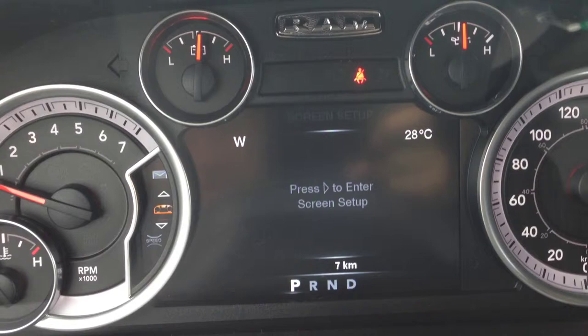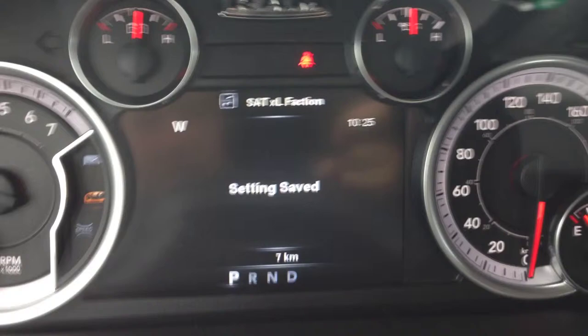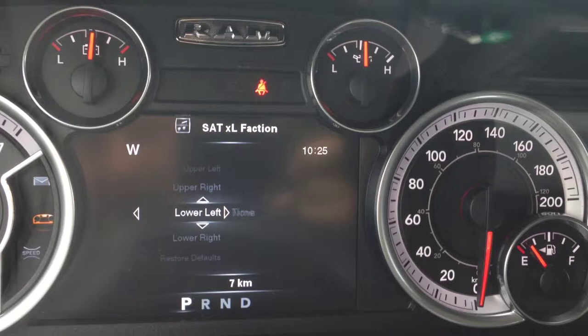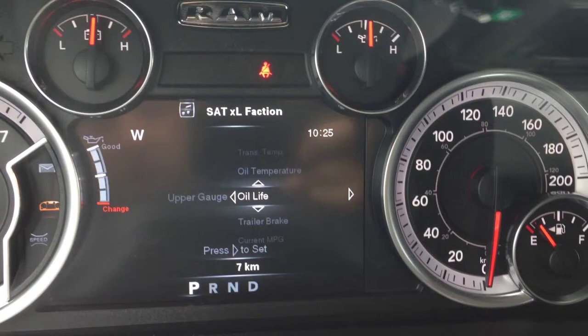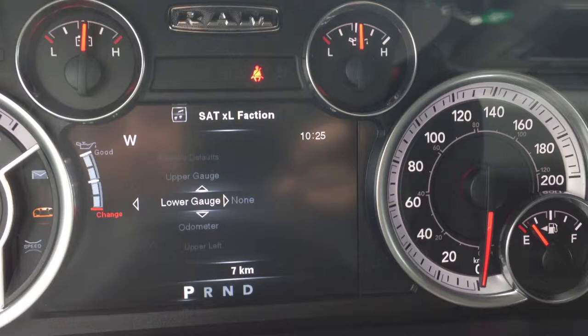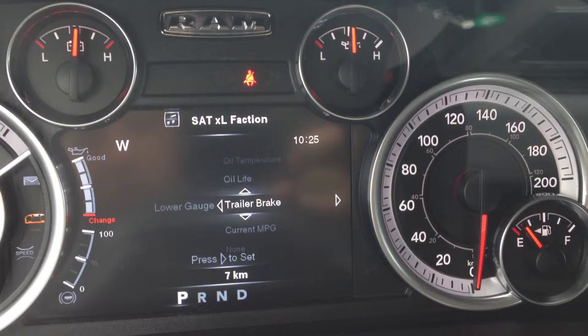Let's go down to screen setup. When you enter it, you can fully customize this whole screen. The upper right is currently the temperature — we can change that to the time, just like so. You can also change the upper and lower gauges. For example, you can add transmission temperature or oil life. You can do that for the lower level too, adding things like trailer brake. You can fully customize this whole screen.